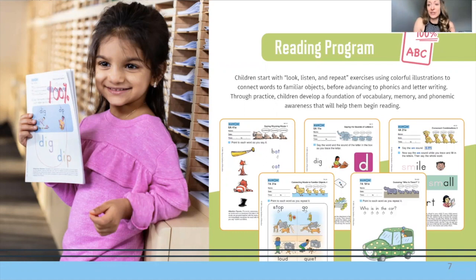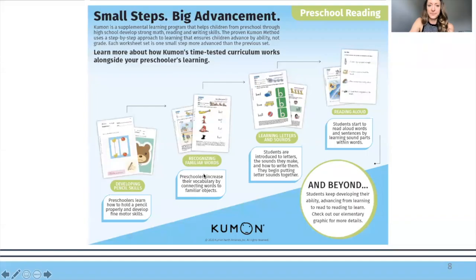What we're working on developing first is pencil skills as well as recognizing familiar words. Phonemic awareness and print awareness are also acquired in these levels. Then we work up to learning letters and sounds, and eventually reading aloud. Those are the phases of the reading program.